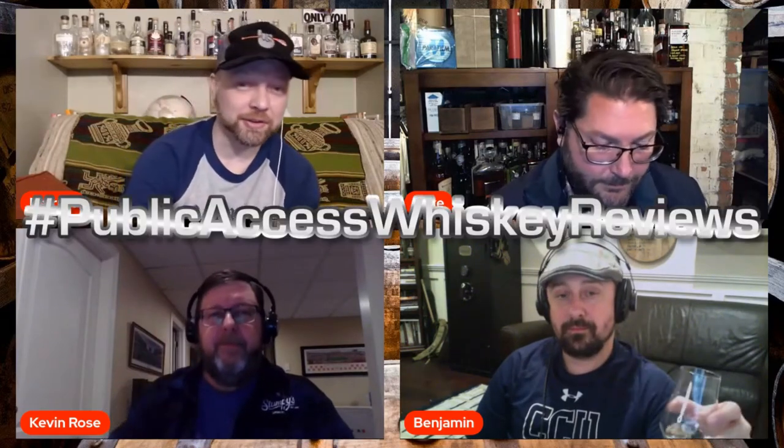Welcome to My Whiskey Den, your favorite public access whiskey review show where craft whiskey is king. We are talking about a light whiskey today, which is not something you usually find or see too many people putting out. We want to thank our friend Kevin Rose for coming back again today to talk Wisconsin whiskey with us. Thank you very much for joining us, Kevin. We really appreciate you being here.